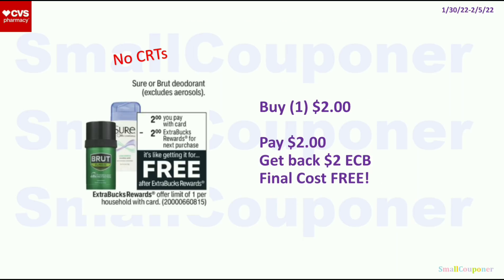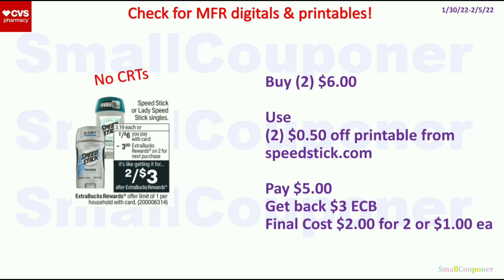The Sure or Brut deodorant is $2. When you buy 1, you get a $2 ExtraBuck, limit of 1. Buy 1 for $2, get back a $2 ExtraBuck — final cost is free. The Speed Stick or Lady Speed Stick singles are 2 for $6. When you buy 2, you get $3 ExtraBucks, limit of 1. Buy 2 for $6, use 2 of the $0.50 off printables from SpeedStick.com, pay $5, get back a $3 ExtraBuck. Final cost is $2 for 2, or $1 each.